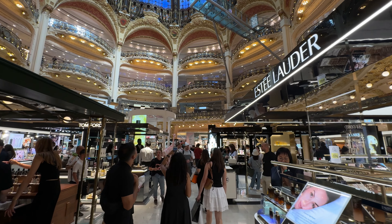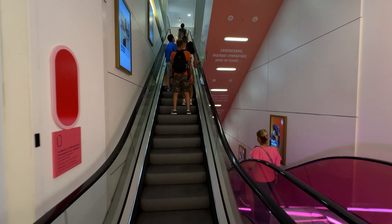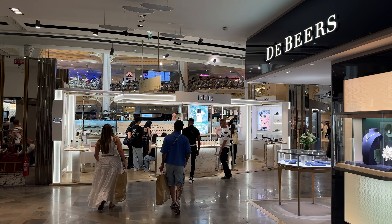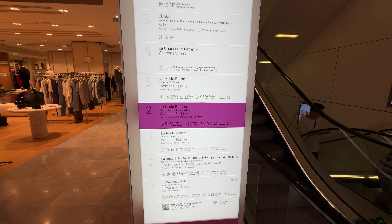If you have time, you should check out the center area of the mall where you can get an amazing view. Luckily the escalator is right by the entrance — we're just going to keep taking the escalators until we get to the top. There are a lot of floors so it might take some time. It looks like I have five more floors to go before I get to the rooftop.